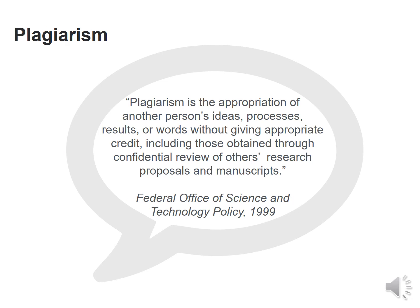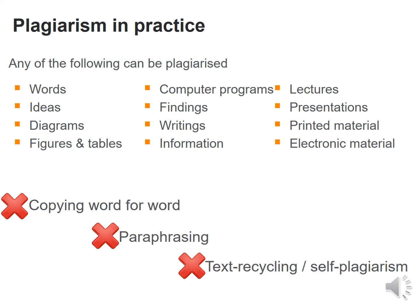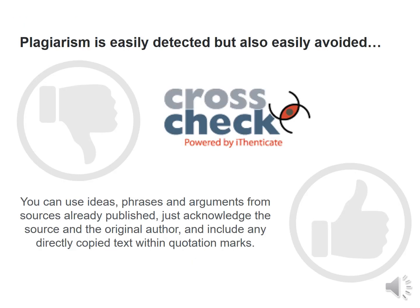The issue of plagiarism must be absolutely avoided. Any of the following can be plagiarized: words, ideas, diagrams, programs, findings, writings, printed material and lectures. It could include copying word for word, paraphrasing, text recycling or self-plagiarism. It can be easily detected but also easily avoided. Most highly rated journals use tools to cross-check for plagiarism.